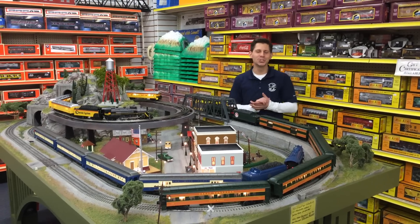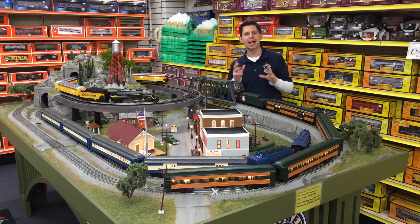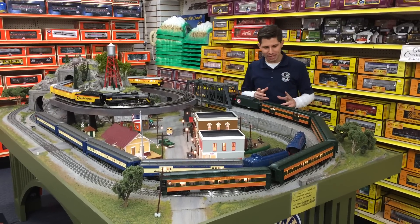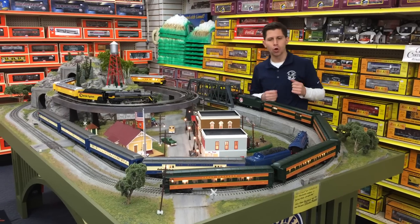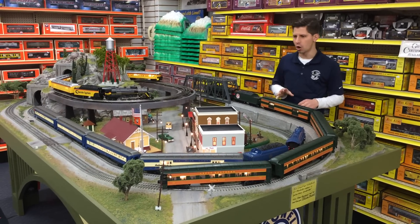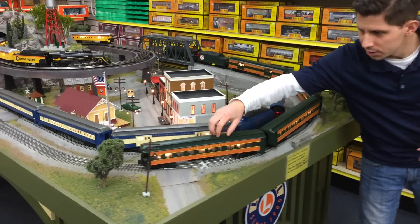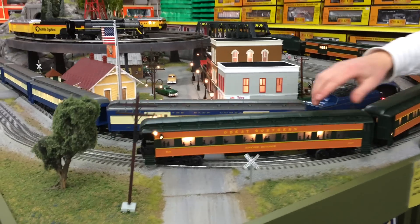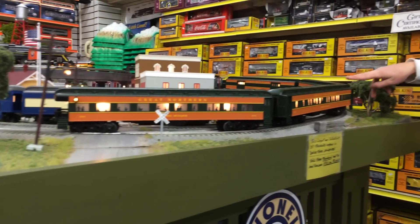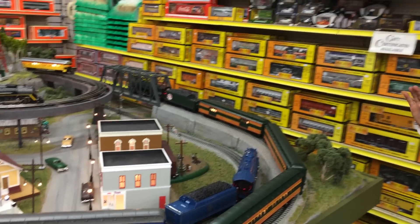Hi, I'm Ken Bianco Jr., and welcome to Train World TV. We got an action-packed episode for you. We're running a great special on these Williams O-Gauge 72-foot Pullman passenger cars. These are interior illuminated. You got these nice marker lights on the observation. You also get two coaches and one baggage car, so this is a four-car set.